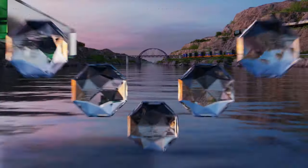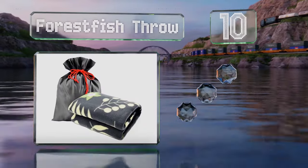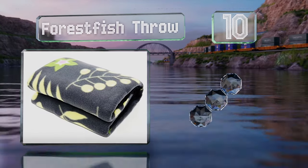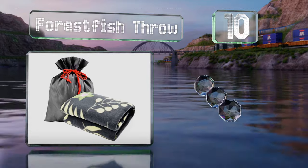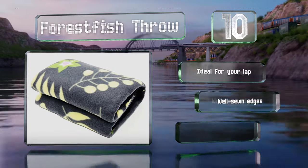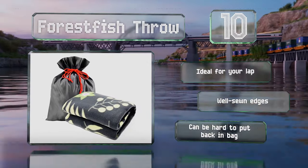Starting off our list at number 10, the Forest Fish throw doesn't pill or fade in the wash and includes a waterproof drawstring bag that keeps it protected while you're on the go. This one's ideal for your lap and comes with well-sewn edges. However, it can be hard to put back in its pouch.